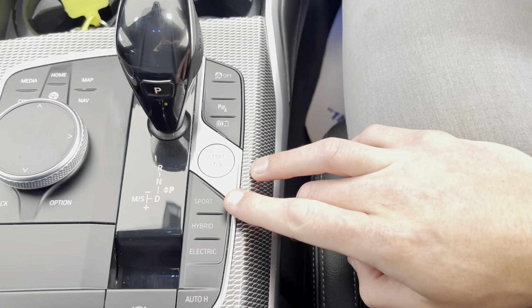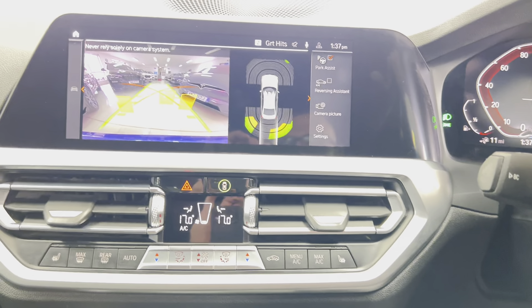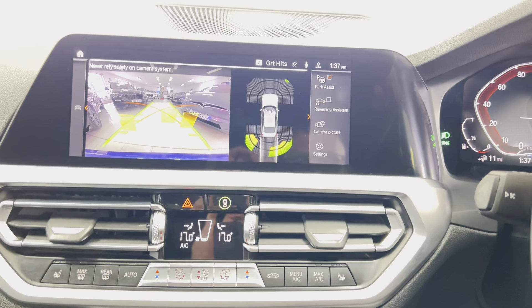There is also a pre-installed app section including eDrive Zone apps. There are three selectable drive modes: Sport, Hybrid, and Electric. And lastly, there is also the rear camera including front and rear parking sensors.